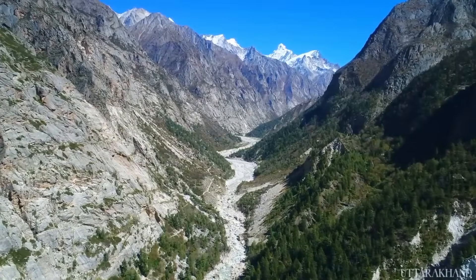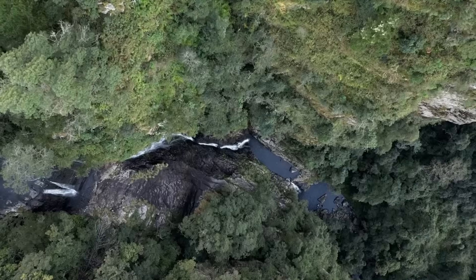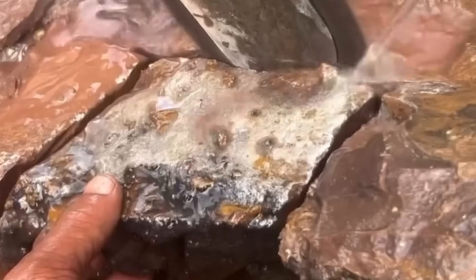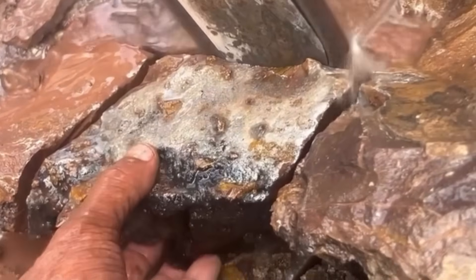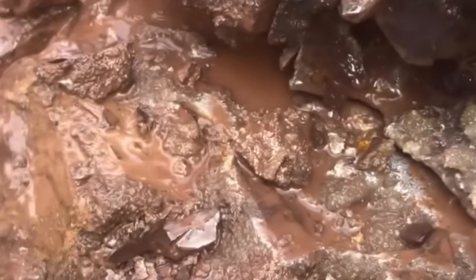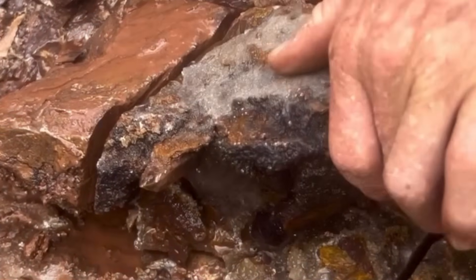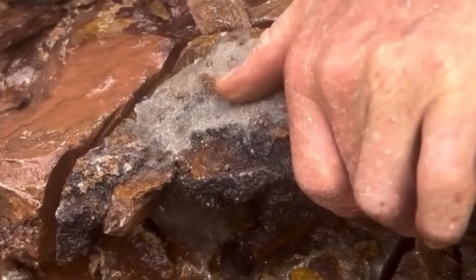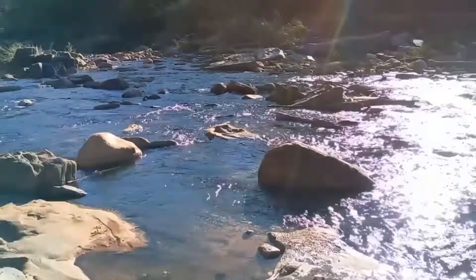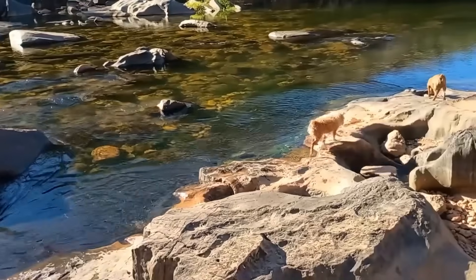Have you ever walked past a dry river bed, a rocky trail, or a patch of untouched hillside, never realizing that beneath your boots lay a hidden treasure that could change your life forever? If you knew exactly where to dig first, you'd realize nature actually leaves us clues — not loud, not obvious, but precise signs carved by geology and time, waiting for someone observant enough to notice. Today you're going to learn the single smartest place to dig first when hunting for real, natural gemstones, and what to look for when you get there.